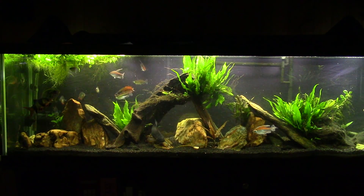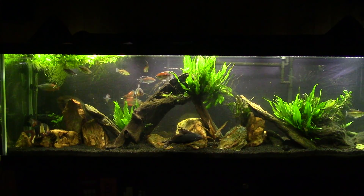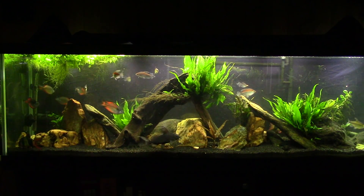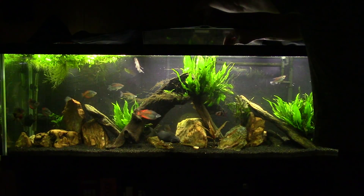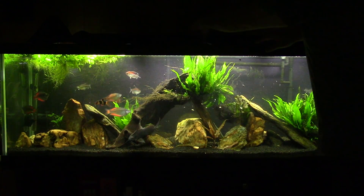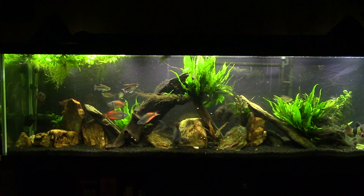I usually give everybody krill at least two or three times a week in this tank, and the tenepoma gets krill pretty much every night — that's his staple food. Once I'm done feeding the krill, I come back with two or three algae wafers crumbled up into the middle, because I have a bunch of plecos and bottom-dwelling fish that prefer algae wafers over shrimp.